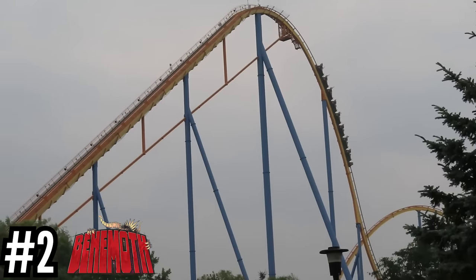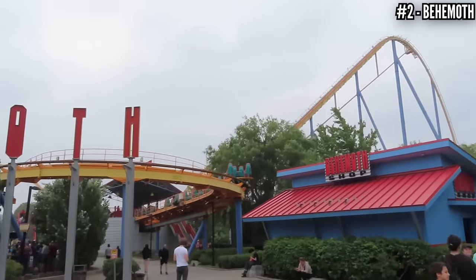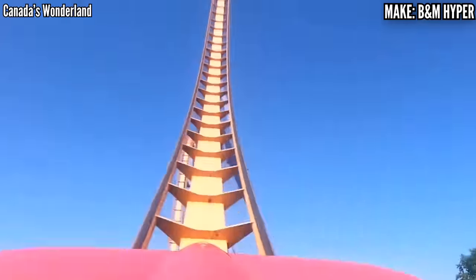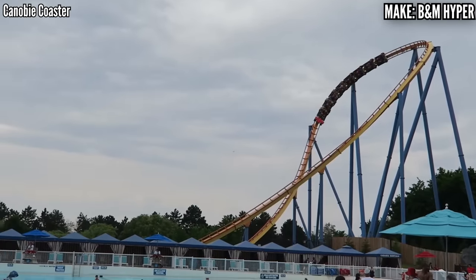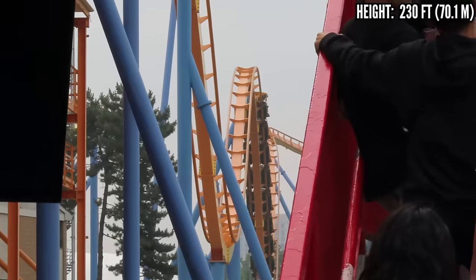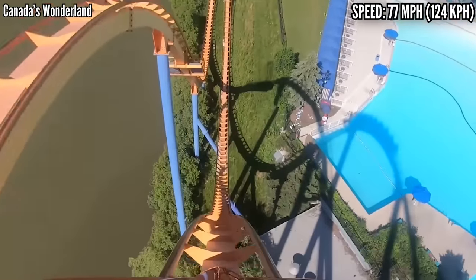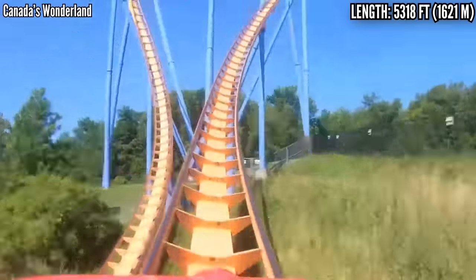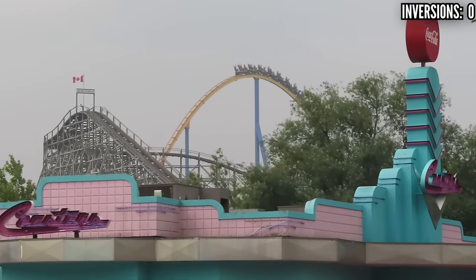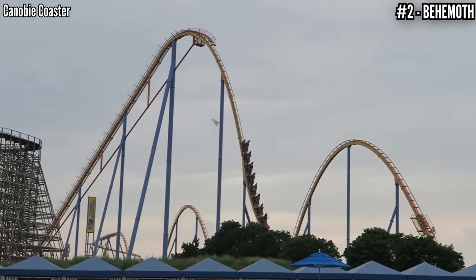Number 2: Behemoth, a B&M hyper, opened in 2008. This was Cedar Fair's first investment into the park, and it proved this would be one of the chain's new favorites. It rises up 230 feet, hits 77 miles an hour, covers over a mile of track, featuring big camelbacks before hitting a tight turnaround, then flying over three more camelbacks before hitting the midcourse brakes. Then it winds down a helix and twists around into one more airtime hill before the ride ends. As far as B&M hypers go, this is one of the lower ones on my list, but if you love pure floater airtime you're going to have a lot of fun. I rode this once in the morning and the airtime was very gentle — it definitely needed to warm up. I came back before close and it was much more powerful, so keep that in mind if you ride early in the day.